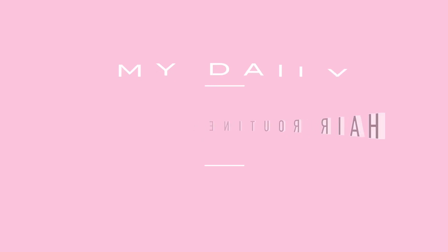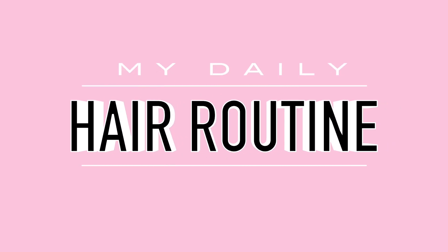Hey guys, today I'm going to be showing you my daily hair routine — from my shampoo and conditioner regimen to all the products I use and how I do my daily curly curls. I brought along a little helper today, this is your daily dose of taffy. All the products I use are going to be linked down below, so let's get started.